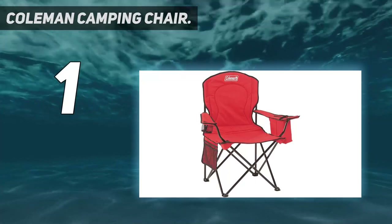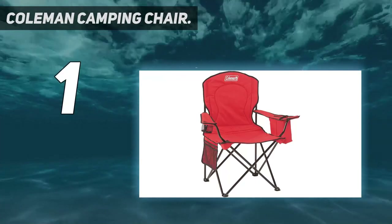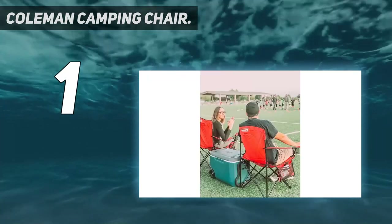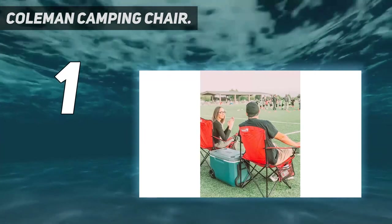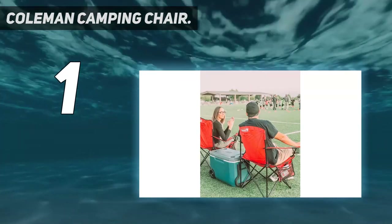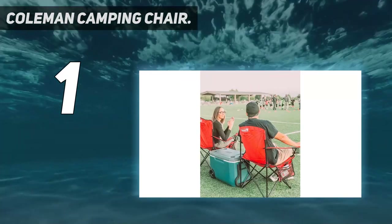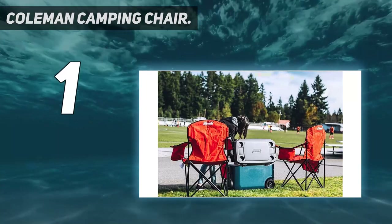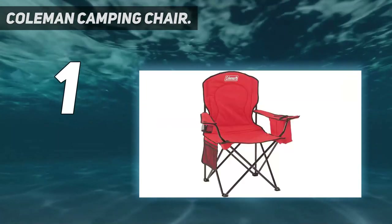And number 1: the Coleman Camping Chair. This camping chair from Coleman has over 25,000 five-star reviews, hundreds of whom call this a great chair. One purchaser says it's the best camping chair I've owned. I won't get specific with my dimensions, but I'm a pretty big guy. Most chairs like this are designed for skinny people, but this chair works well with my large body.